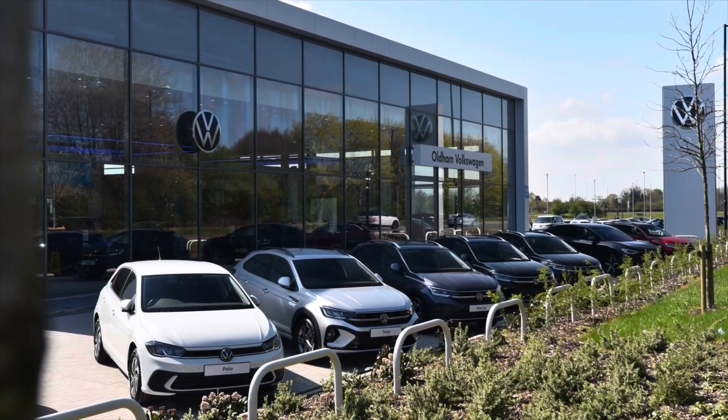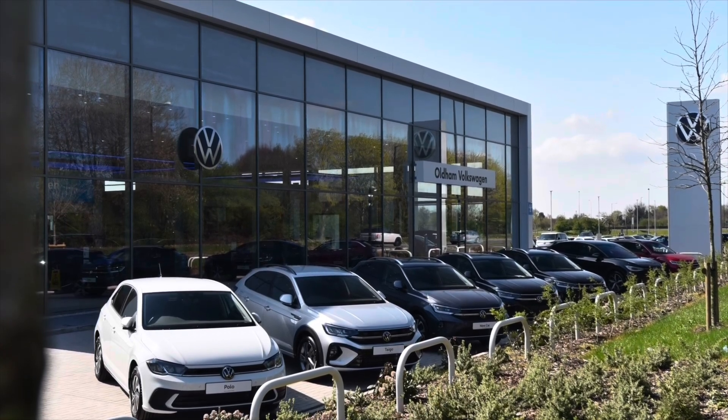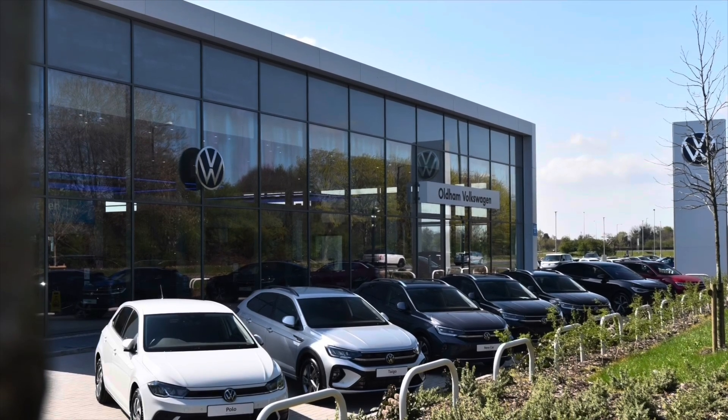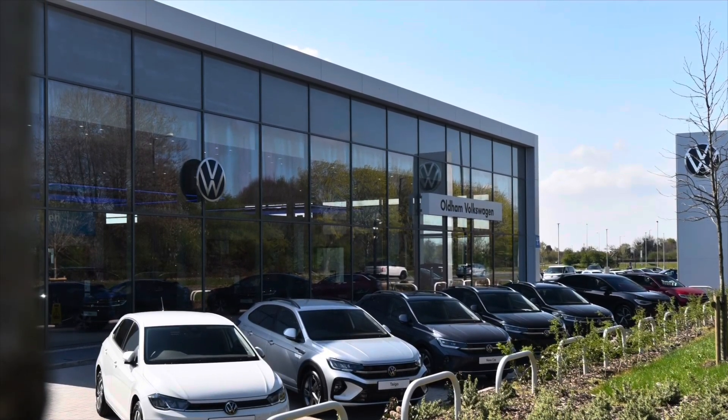As an approved used vehicle, this car comes with a minimum of two years Volkswagen approved used warranty alongside two years roadside assistance and much more. To learn more about the vehicle or book yourself in for a test drive, please get in touch on 0161 825 8520. We are more than happy to provide more information, or book online today.